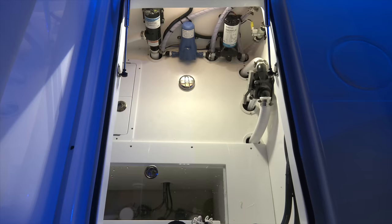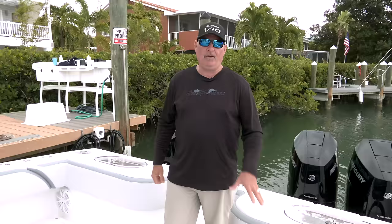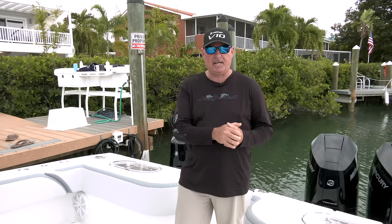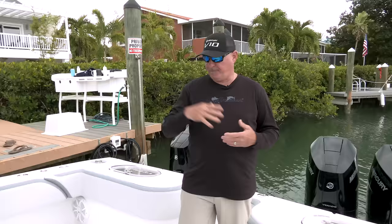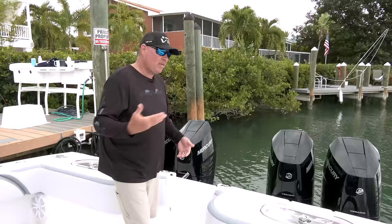Working around the cockpit, this is our bilge area where we have access to all of our pumps, fuel filters, Mercury harnesses, and all sorts of stuff. It's a very clean finish — everything is easy to access and easy to service, all in one place right there. You don't have to fumble around wondering where something is, and you don't have to crawl through small little hatches. You could fit a big guy down there with plenty of room to walk around.